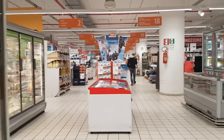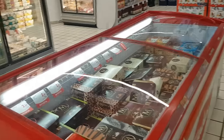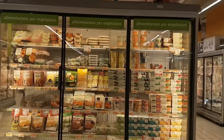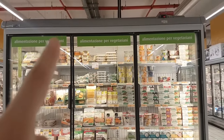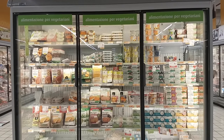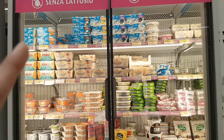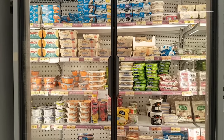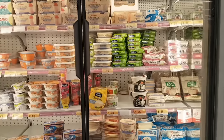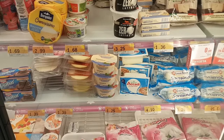I can see Kinder! This is the fridge with the ice creams — yay! And there we have some more. This is all vegetarian — where you read 'vegetariano', it means that it's vegetarian. Here we have the lactose-free section. So all of these are like lactose-free yogurts and lactose-free cheese — slices of cheese, all lactose-free.